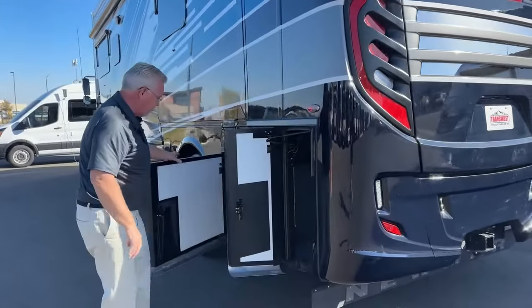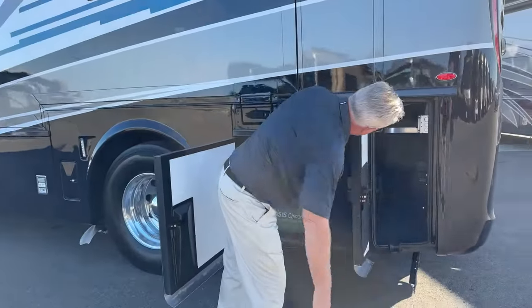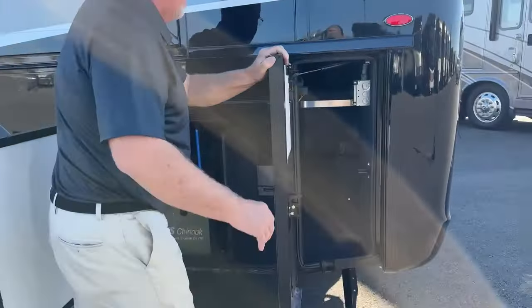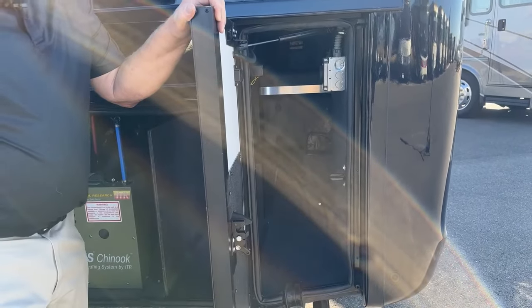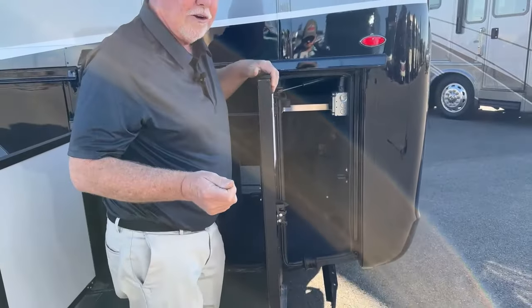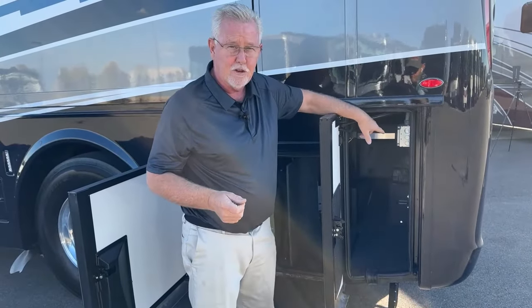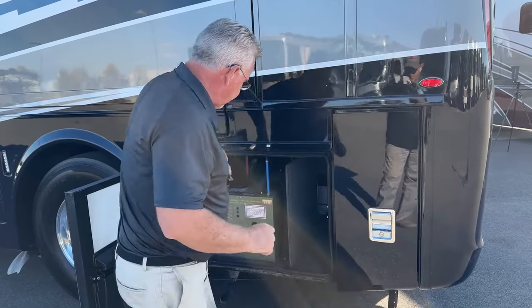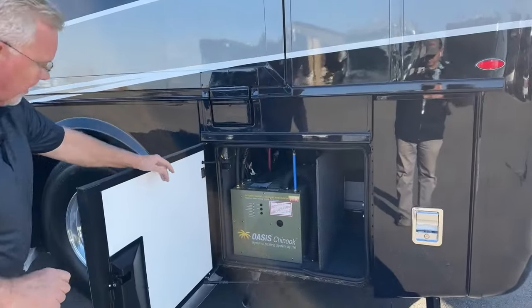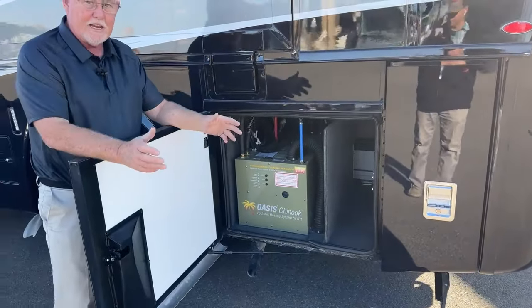Moving around to the driver's side — again, these back two compartments, you can see there's some pass-through there. You do have a 30-amp plug here. If you have a stacker trailer and want to provide power for it, you've got a place to hook up your 30 amp right here.